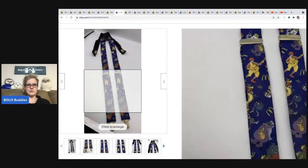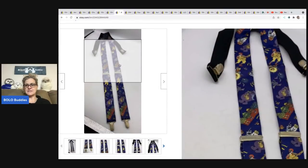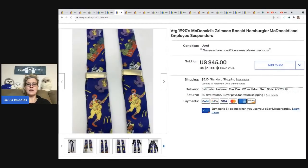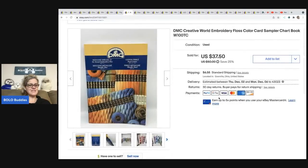These McDonald's suspenders — this is the Hamburglar design. I got them at an estate sale from someone who worked at McDonald's for many years and had tons of advertising McDonald's stuff. I paid 50 cents, sold for $45, and the buyer was all in for $53.69.